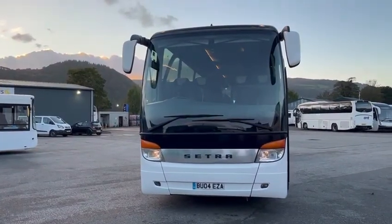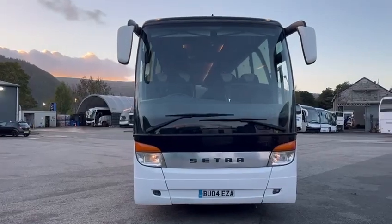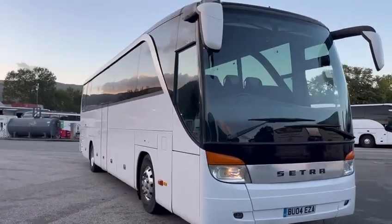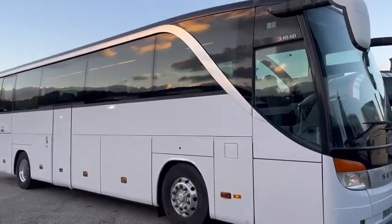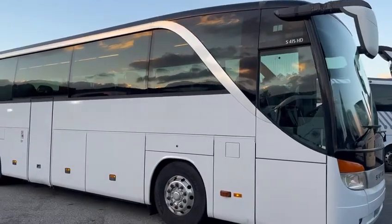Hi everyone, this is another offering. It's a 2004 Setra S415 HD, otherwise known as a top class, if you don't know a Setra, and it's easily recognised with that sort of stainless steel chrome flashing on the front window.